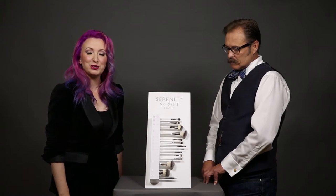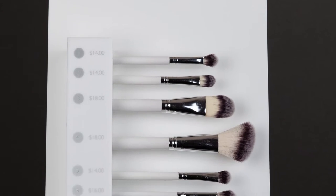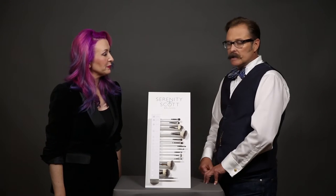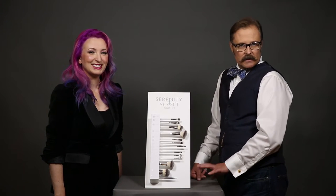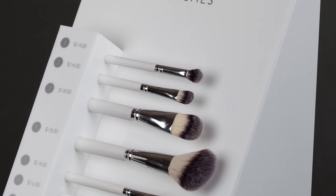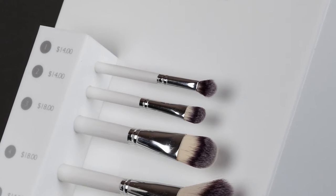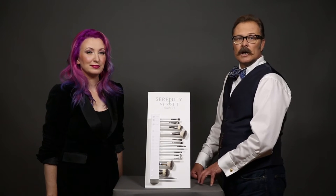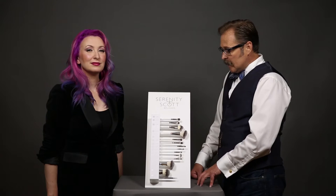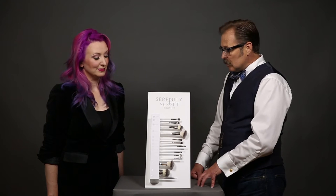We want to go through the brushes and explain them. There are other YouTube videos of ours talking more specifically about use and showing them in action. The nice thing about our brushes is that the bristles are vegan or synthetic — a circular cut synthetic fiber that mimics virgin hair. It's very soft but has the density when and where it's needed.